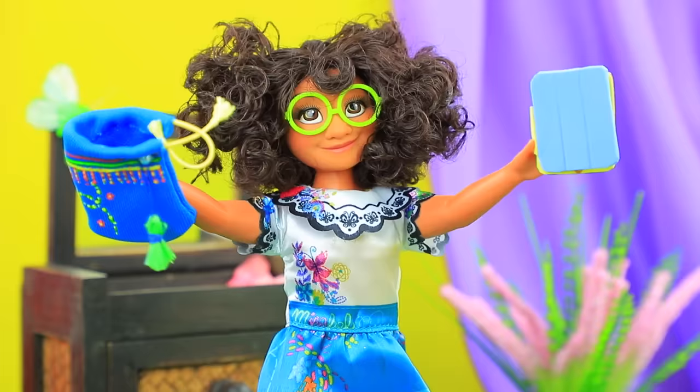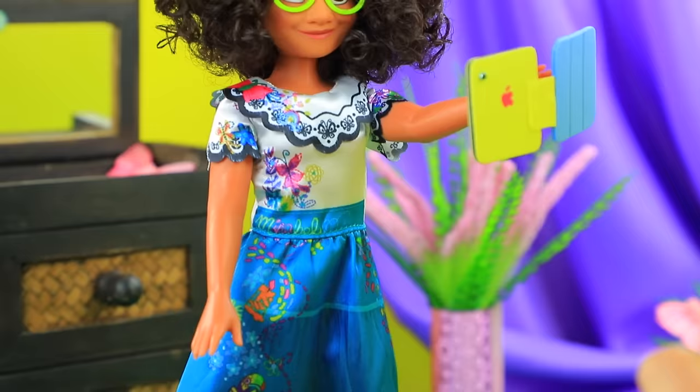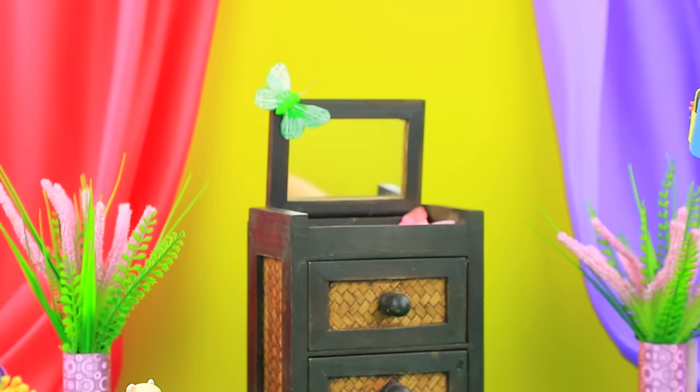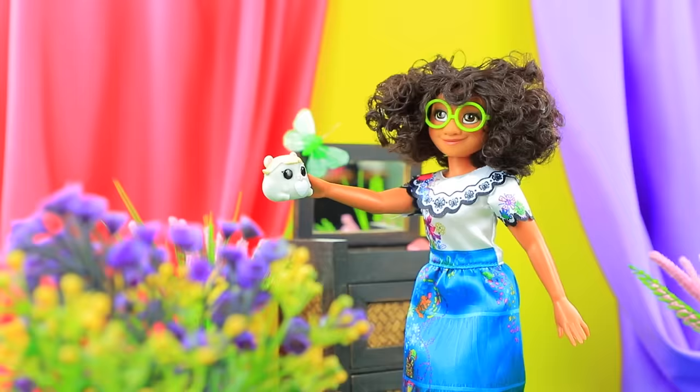I'll video chat with my sister. Hello Isabella, how are you? When am I gonna see you next? This weekend. Bye! I almost forgot to bring my pet to the groomer — Buddy, get ready, we're going!